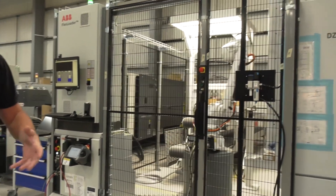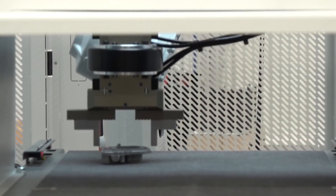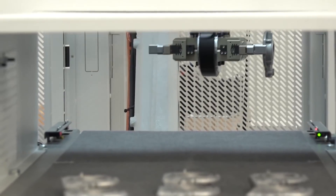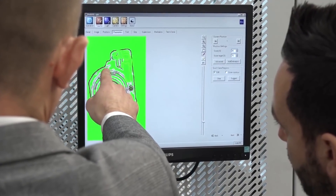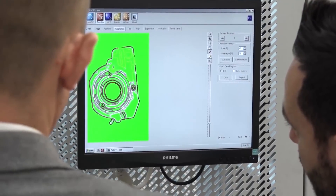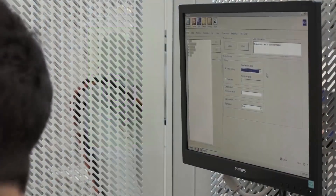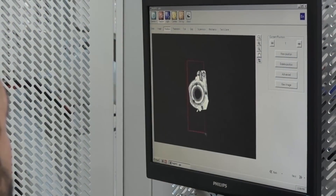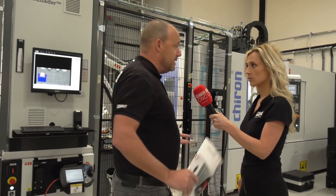The vision system is great because when the operator puts components onto the belt, he doesn't necessarily have to place them in a specific position. The vision system identifies where the part is — you can actually see on the screen there how it works — it identifies the component, knows where it is, picks it up, and places it onto the second pallet on the Chiron ready to be machined.